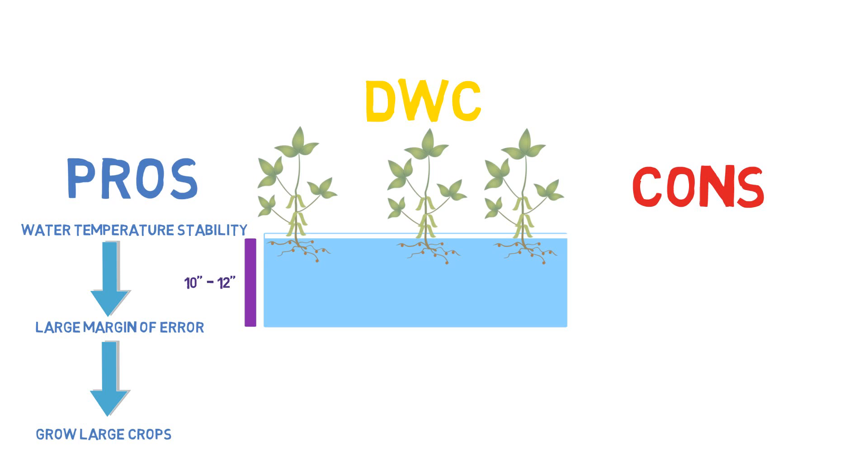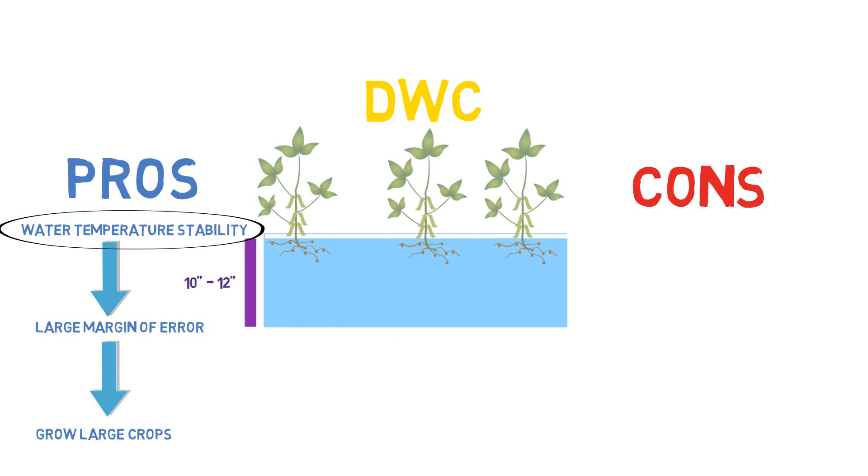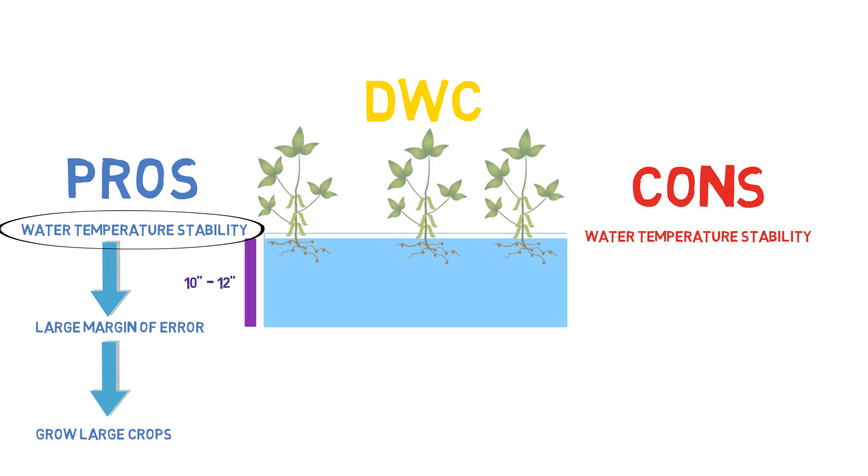The main con — we talked about it as a pro — is the sheer water volume in the deep water culture system. But that's also a con, because more water volume in aquaponics usually means more heating or more cooling costs. If you live in an area that has high electricity rates, that is definitely something to consider. The same way that large volume of water protects against temperature swings, when you apply heating it's going to require more BTUs to heat up or cool down that amount of water. That's a con you don't really have to worry about as much with some of the other systems.